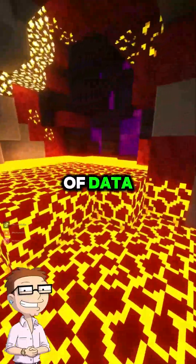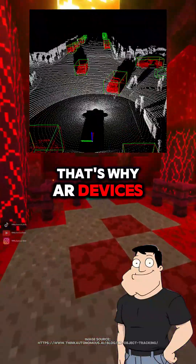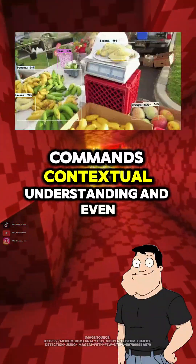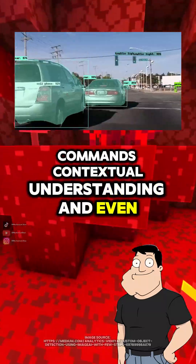Sounds like a lot of data. It is. That's why AR devices often have built-in AI processors, handling voice commands, contextual understanding, and even object recognition.